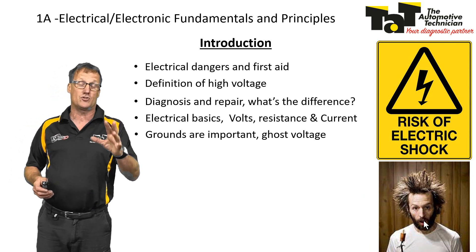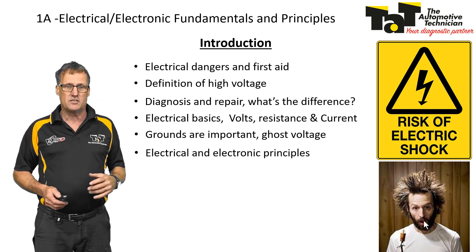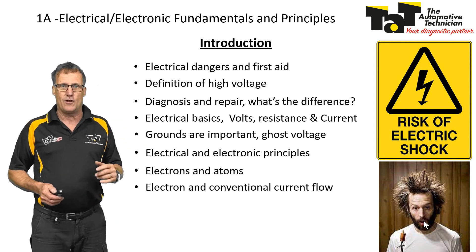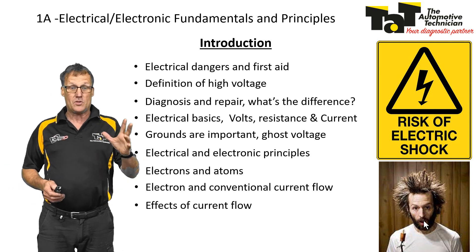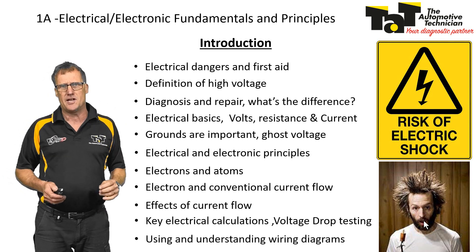A couple of real practical things we're going to try and give you to take back to your workshop the very next day. Electrical and electronic principles: electrons and atoms and how they flow, conventional current flow, electron flow, effects of current flow in a circuit, key electrical calculations, voltage drop testing, and using and understanding wiring diagrams.